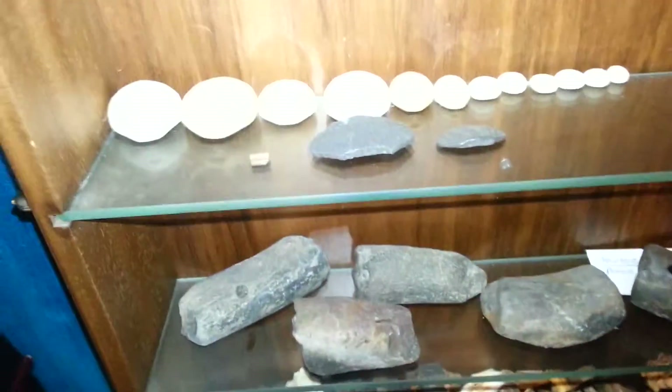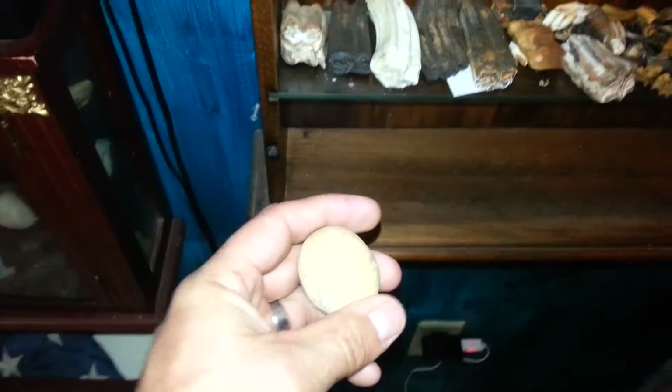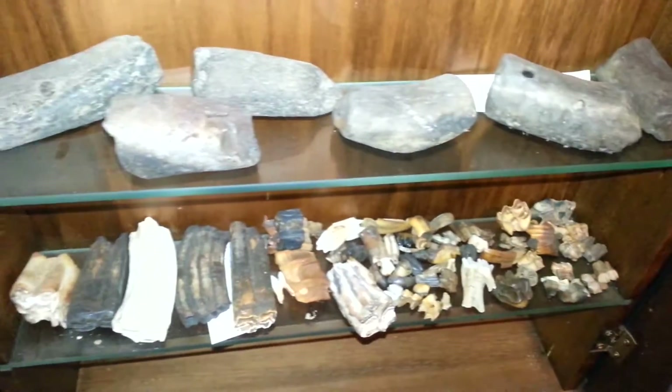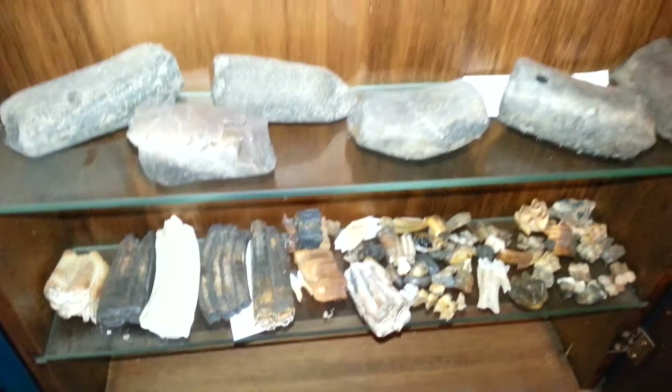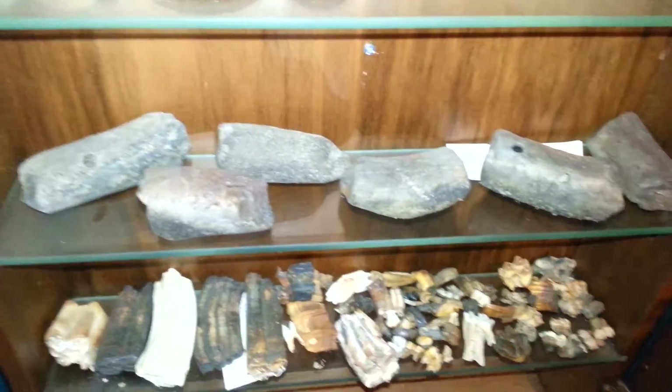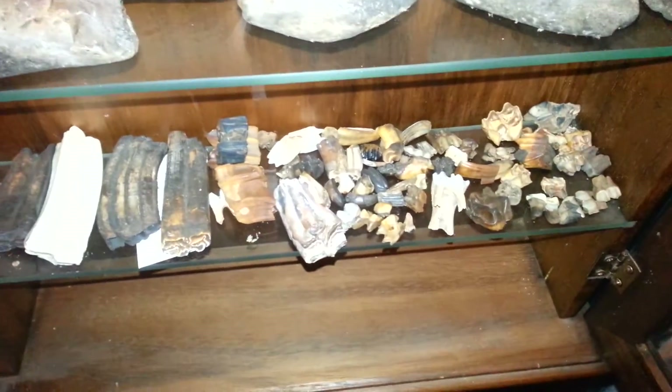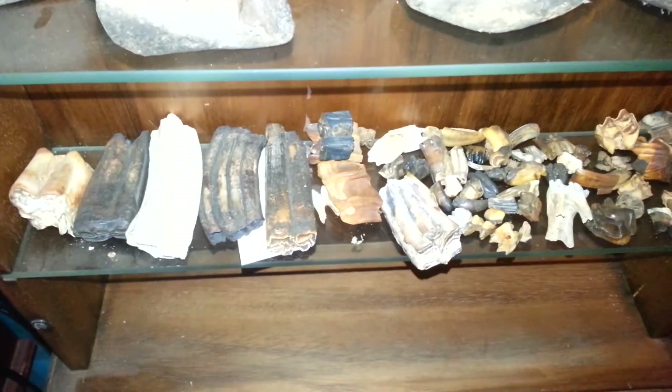And I got a bunch of sea biscuits. The light on my camera is a little bit too bright, but it's the only way I could show them. I could put another light up, but trying to show y'all these without getting too close because it will not show the true identity of them.